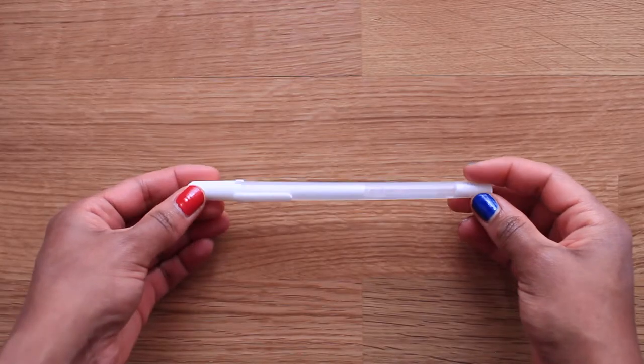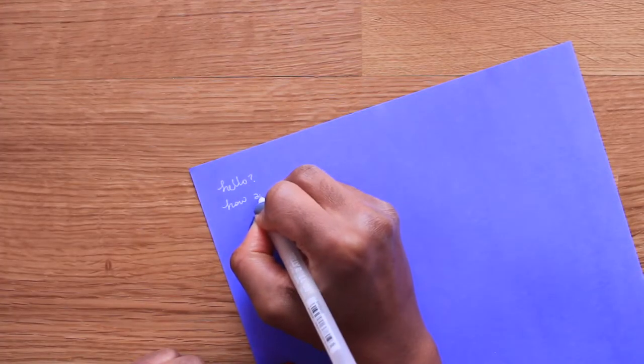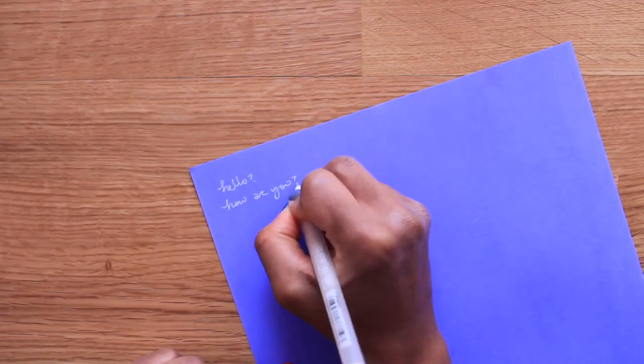Finally we have my white Sakura Jelly Roll pen — this is the 08 size. You've probably seen this make an appearance every time I've made a tiny mistake in my bullet journal setups, but I think I need to create some kind of all-black or all-dark theme one month and use this to design the details and the illustration.